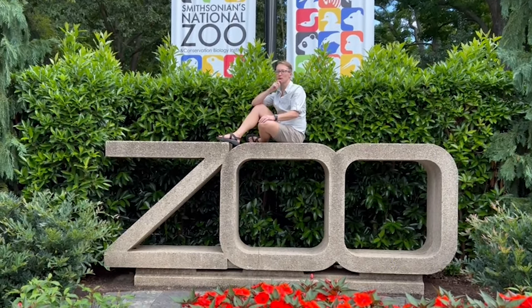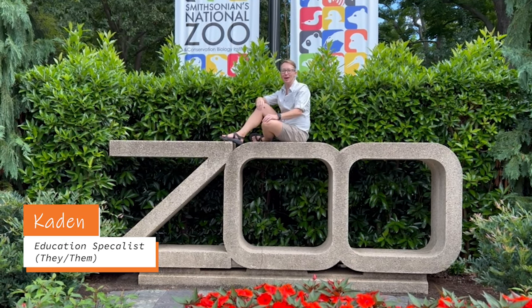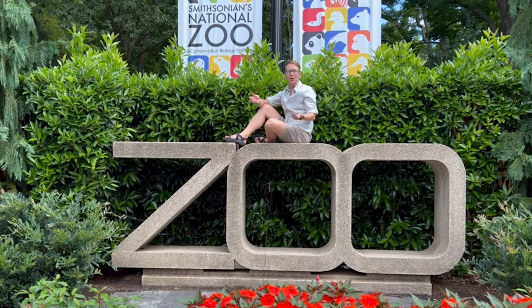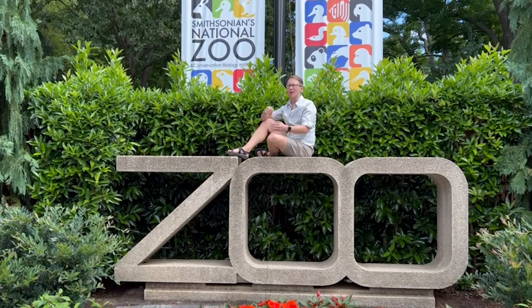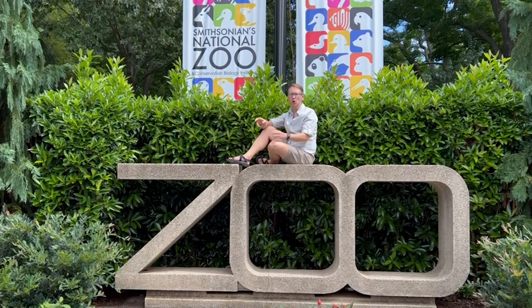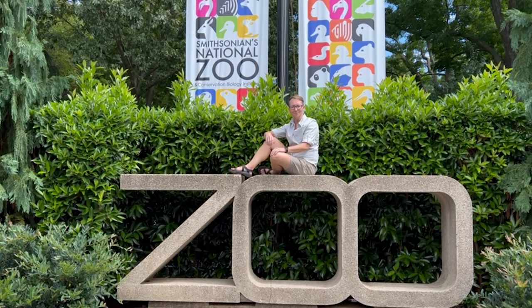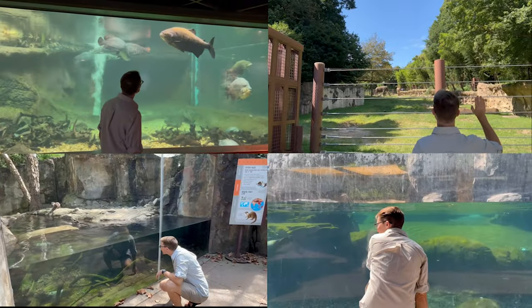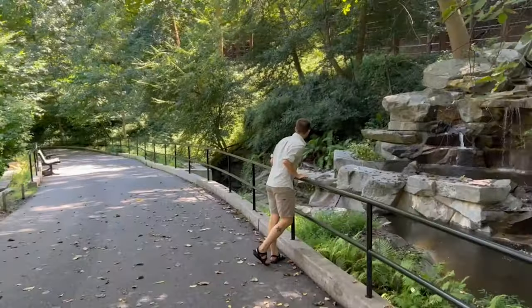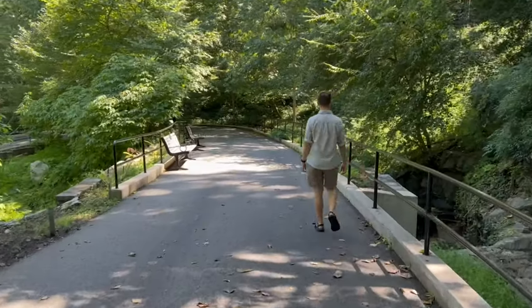I'm Caden here at Smithsonian's National Zoo and Conservation Biology Institute. I wonder all kinds of things about animals, and right now I am wondering: how are aquatic animals so good at living in and around water? Come explore with me and we'll find out. Let's go!